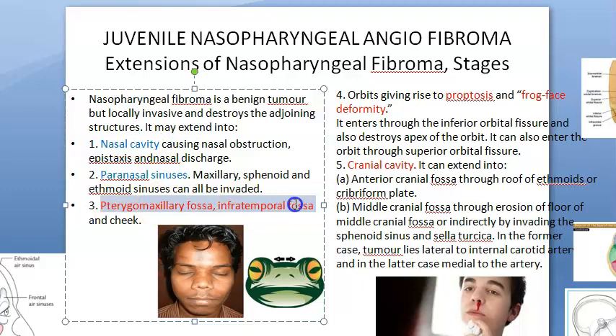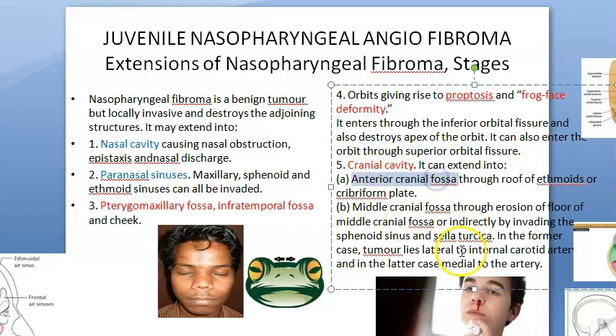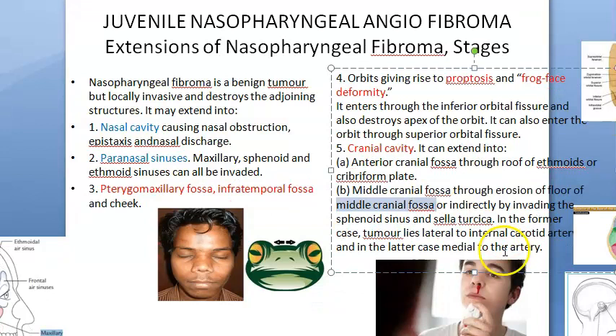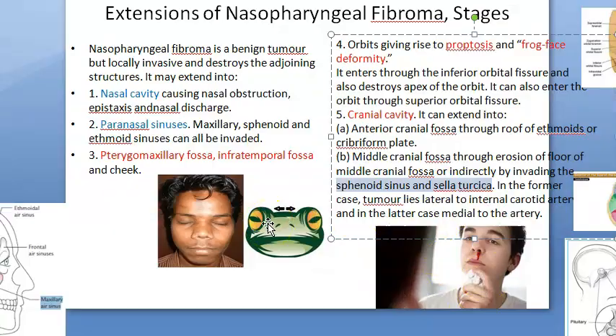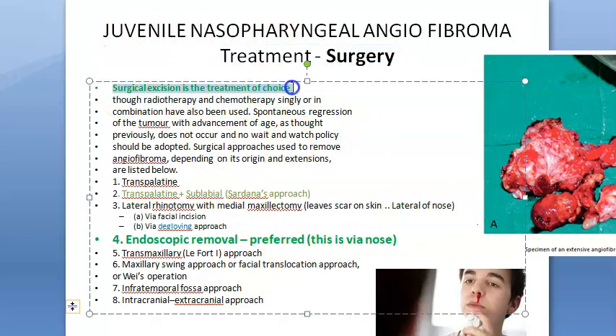Extensions include the nasal cavity, paranasal sinuses, pterygomaxillary fossa, infratemporal fossa, and orbit — causing proptosis and frog face deformity. It can enter the orbit via the inferior or superior orbital fissure and destroy the orbital apex. It can enter the anterior cranial fossa via the roof of the ethmoids or the cribriform plate. The middle cranial fossa can be entered directly by eroding its floor, or indirectly via the sphenoid sinus or sella turcica.